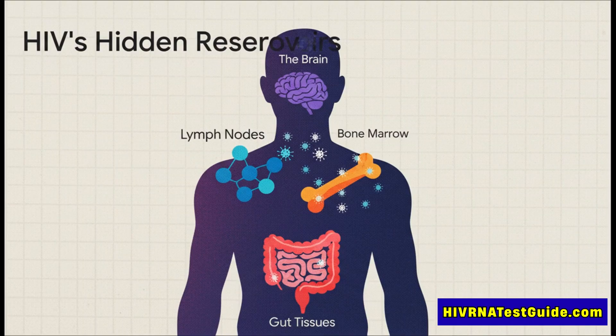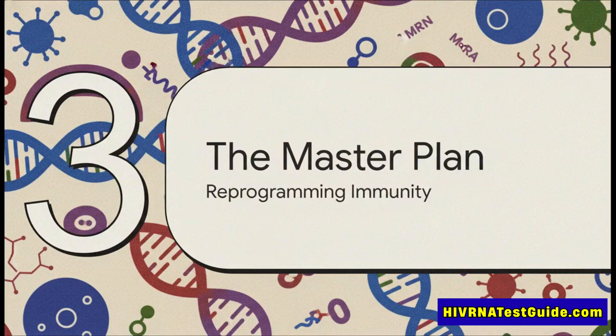ART is amazing at getting the viral load down to undetectable levels, but it can't get to those reservoirs. That means lifelong treatment. ART is brilliant at stopping the virus from making new copies of itself, but it can't clear out these hidden latent cells. The second someone stops taking their medication, it all comes back — those reservoir cells wake up, the virus starts replicating, and the viral load shoots right back up.